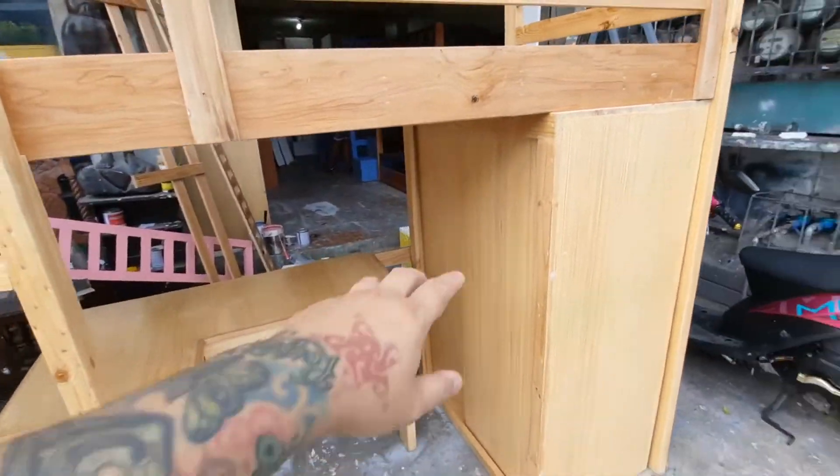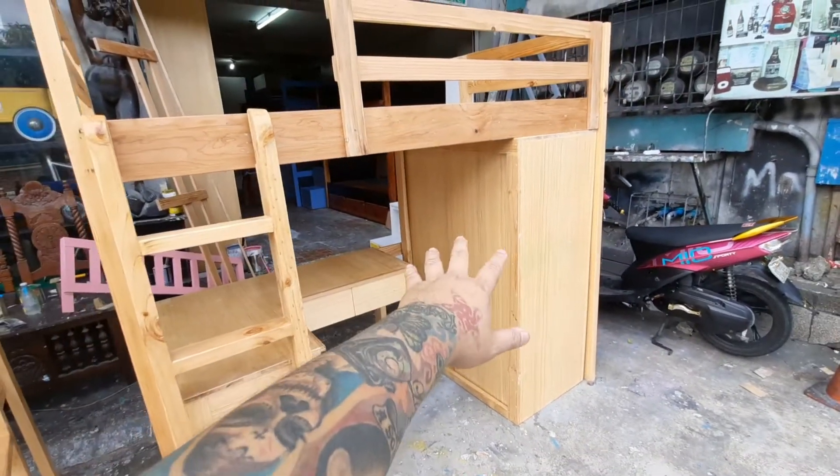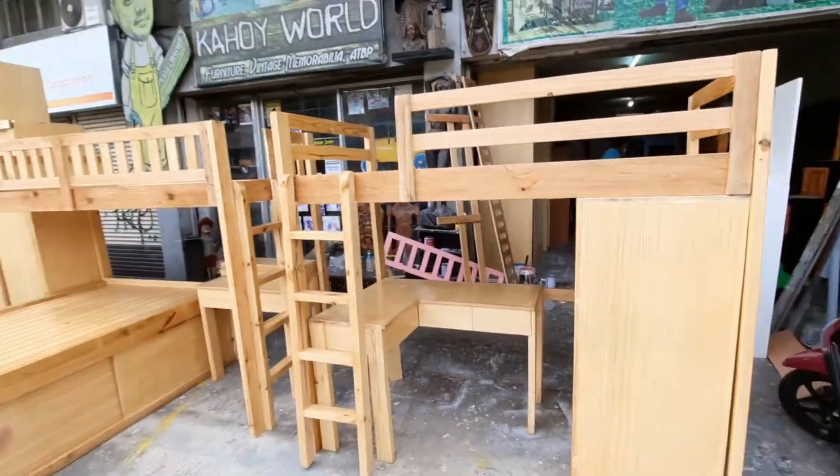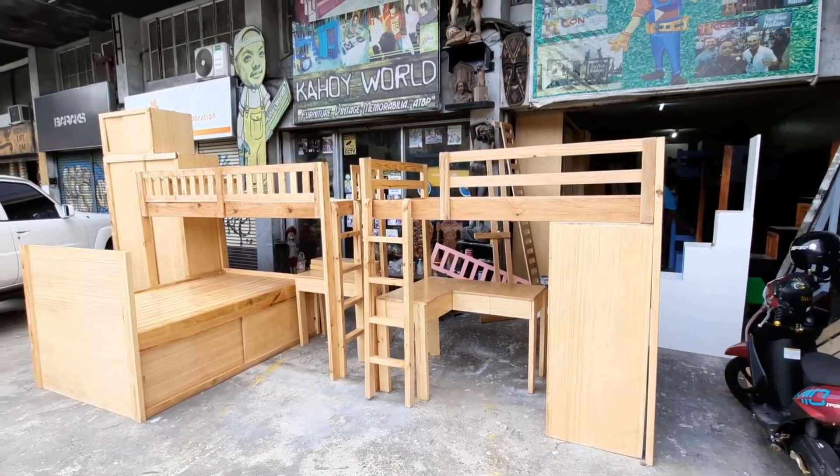It's a single loft bed with an L-shaped table. And this one has a mini cabinet sa ilalim and two sliding doors. So ayan siya — that's how it looks like.